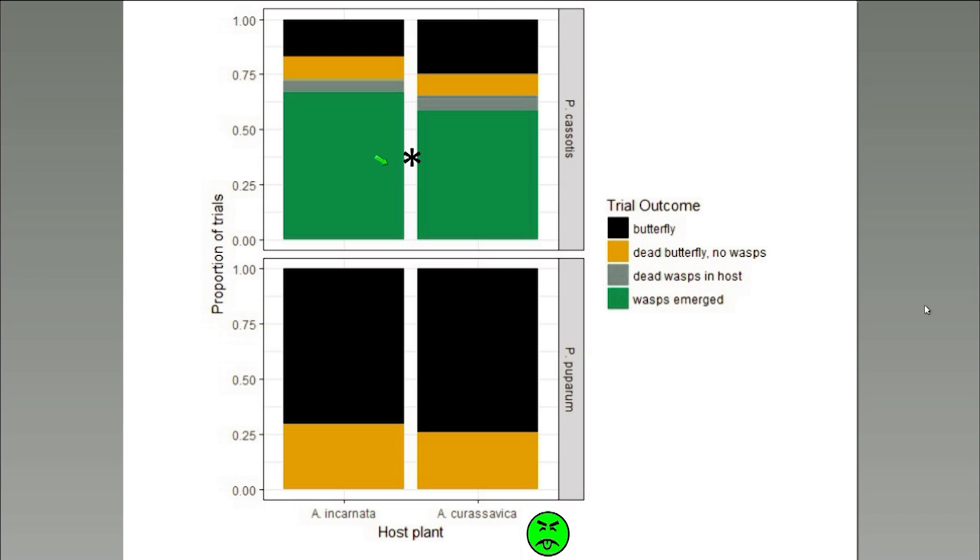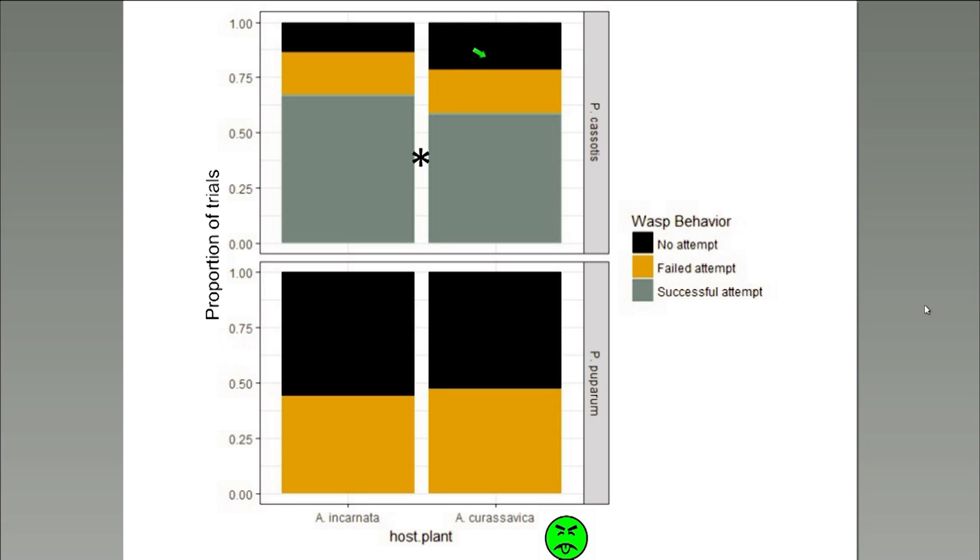Using a Fisher exact test, I found that the proportions of outcomes were significantly different when facing Pteromalus cassotis, but not different when facing Pteromalus puparum. P. puparum will oviposit into these hosts and can kill the host, but cannot reproduce in them — it's really a lose-lose situation. In Pteromalus cassotis, the trend is as we'd expect: there is a higher proportion of wasps emerging when facing lower-toxicity hosts, and more butterflies emerging when fed on higher-toxicity plants. It seems like wasps facing lower-toxicity hosts are simply more likely to attack those hosts than the wasps facing high-toxicity hosts.